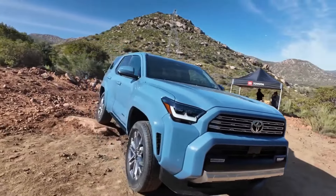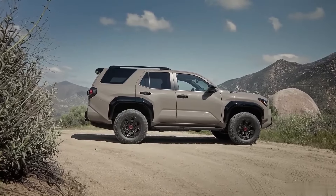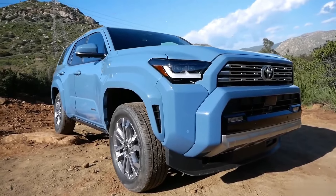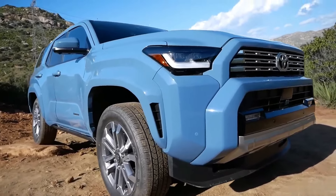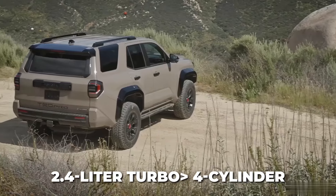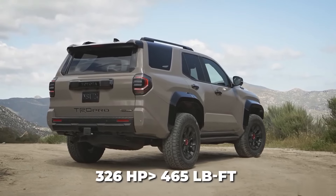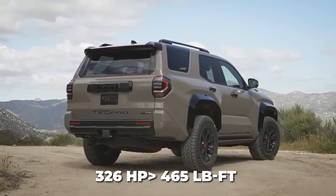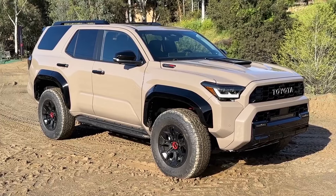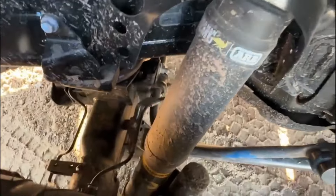Thanks to the smaller, more efficient forced-induction powerplant, Toyota also projects a 20% boost in fuel economy, although official estimates haven't been released yet. Toyota is also introducing a seriously powerful hybrid model dubbed the i-Force Max. It uses that same 2.4-liter turbo four-cylinder along with a 48-horsepower rear integrated electric motor to produce up to 326 horsepower and 465 lb-ft of torque, making it the most powerful 4Runner ever. Tuning for the full-time 4WD system has also been revised to improve handling over all sorts of terrain.